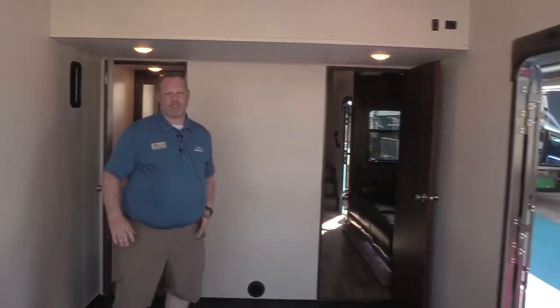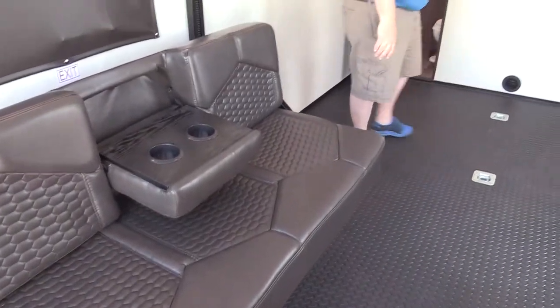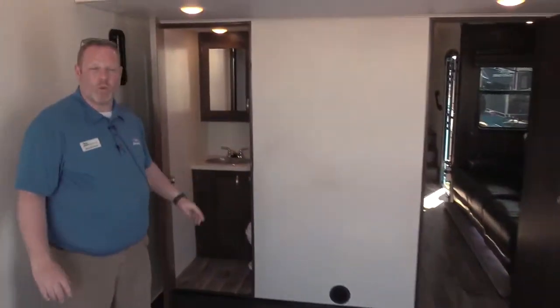We're in the 13-foot garage, so we've got a nice big garage for those larger toys. You can see the Happy Jack beds with fold downs here. Nice half bath back here, too. One of the big features on the new Talon line is 13-foot minimum garage sizes.